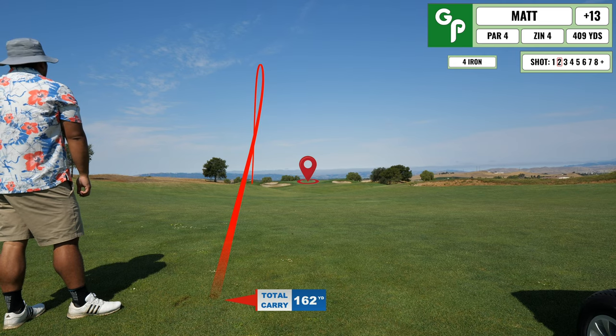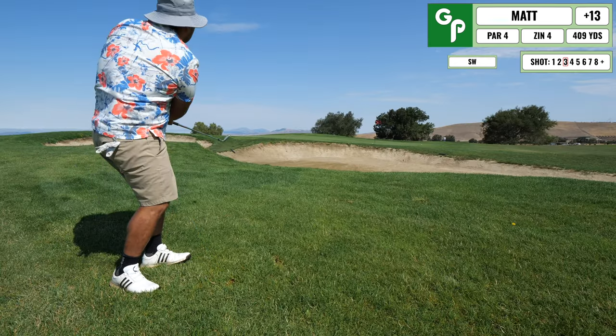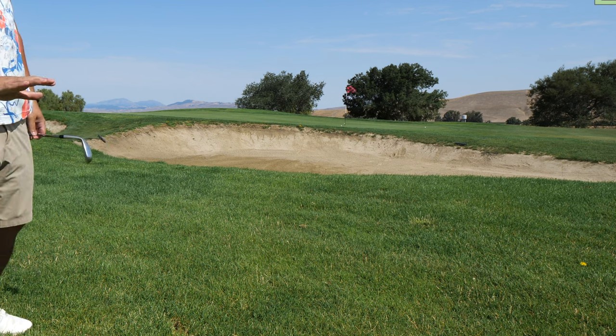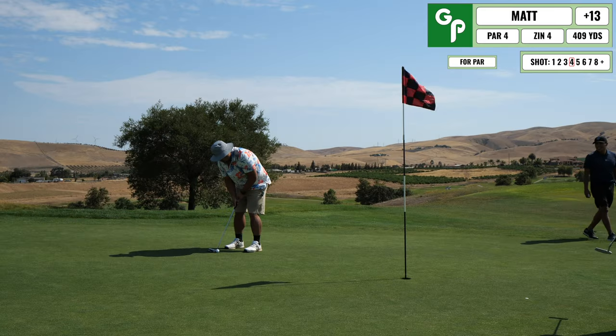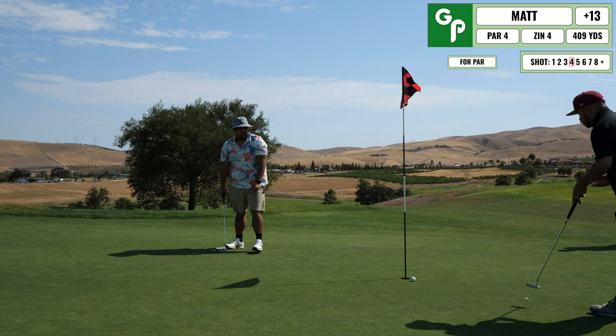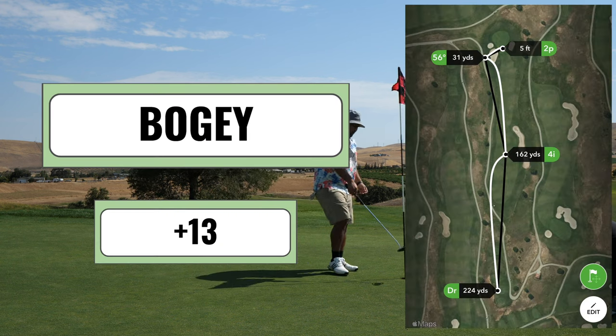Here's the chip and I actually hit it beautifully — it goes onto the green and couldn't have played any better, so pretty happy with that result. Here is the putt for par, and I just barely missed that one. I end up tapping in for another bogey.